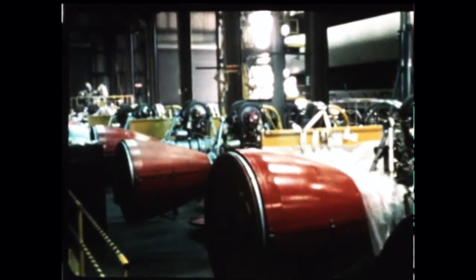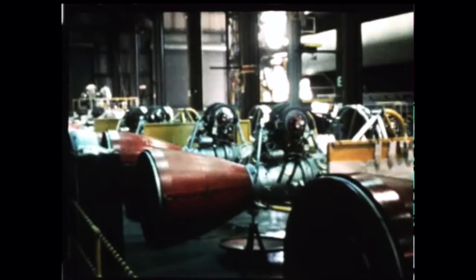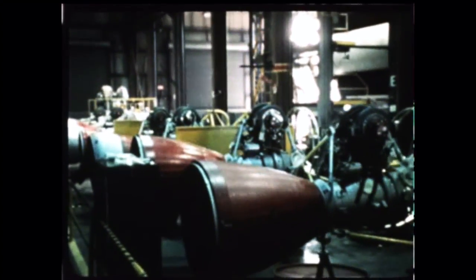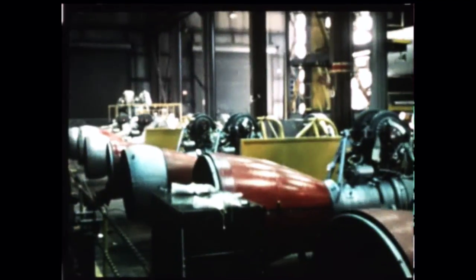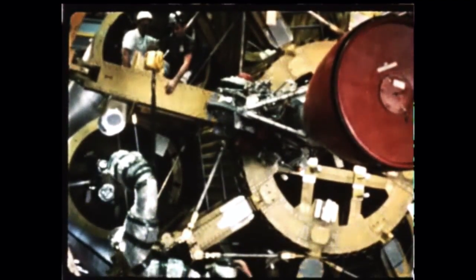The booster unit is made up of a cluster of eight conventional liquid-fueled rocket engines, each developing 188,000 pounds of thrust, for an overall thrust of about 1,500,000 pounds. Installation of the first engine on the SA-1 began in August.